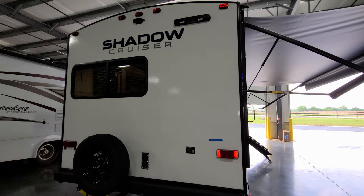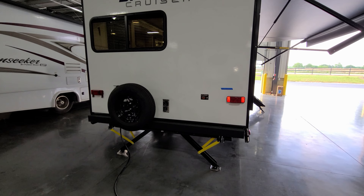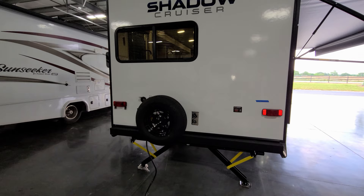Coming around to the back of the RV, there is a traditional four-inch square tube bumper — a lot of people put a bike rack on the back, but it's only rated for a few hundred pounds, so be careful. The factory already puts the spare tire and mount on the back as well. There's also a furnace exhaust out the rear.